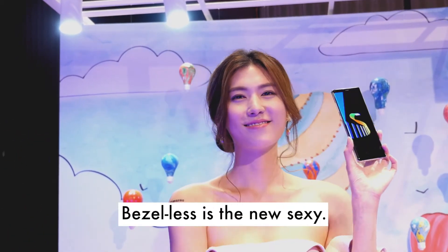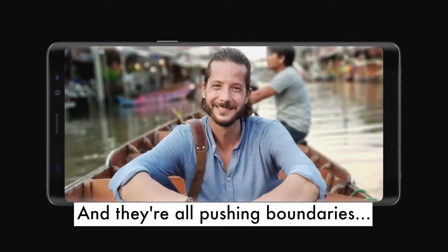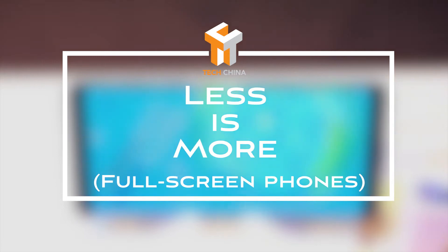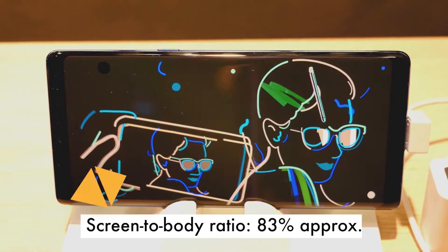Bezelless is the new sexy. Several flagship phones were launched in the past few weeks and they're pushing the boundaries of the screen. It embarrasses all the big phones, with a screen-to-body ratio of 83% across.